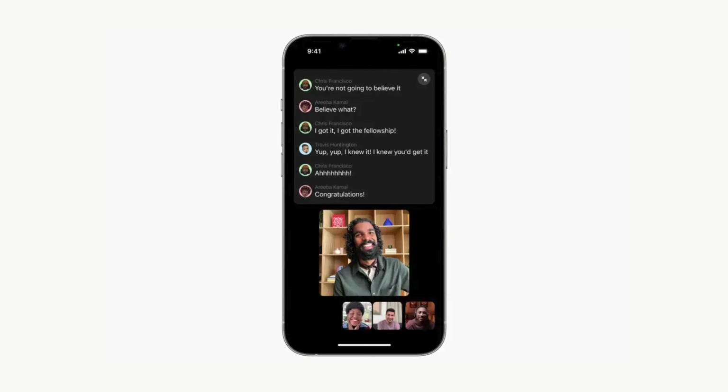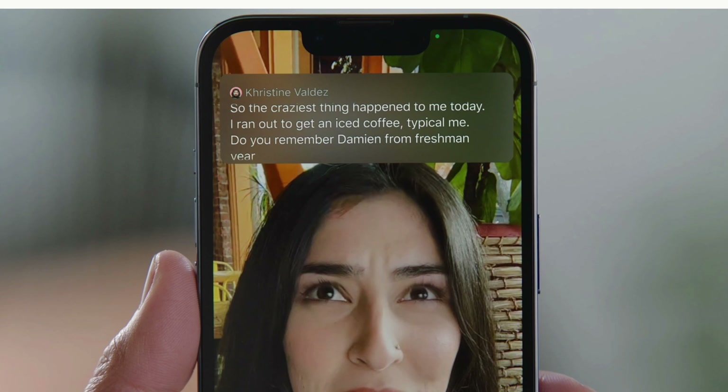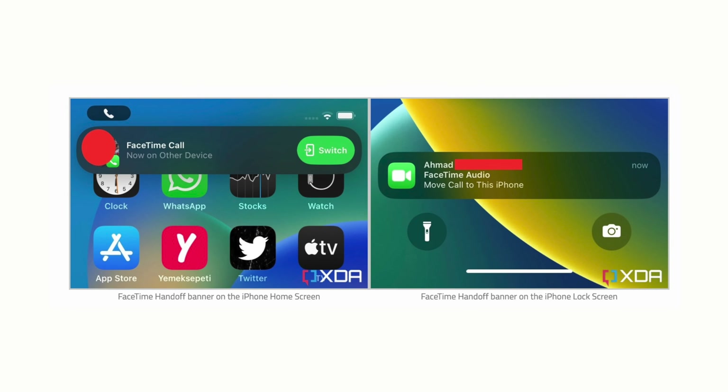FaceTime received some decent updates. First, there are live captions on FaceTime calls — fairly accurate, around 80%, though it can struggle in noisy environments. Note that you have to enable this in Settings > FaceTime > Live Captions, and at the time of recording it was still in beta. It will use some battery and storage. There's also hands-off FaceTime: if you're on a FaceTime call on your iPhone and walk into your home, you can seamlessly pick it up on your iPad or MacBook. It works shockingly well and is a great feature if you have multiple Apple devices.